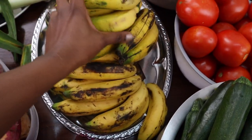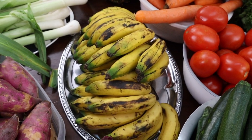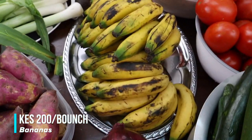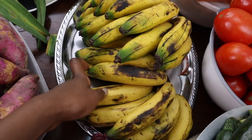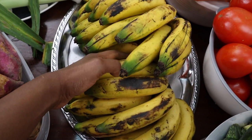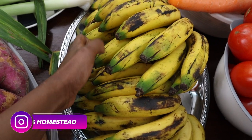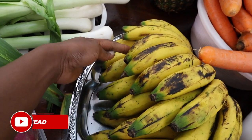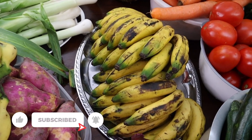Then we have our bananas as usual. I bought a bunch of sweet bananas for the grown-ups and another bunch for the kids — all these bananas for 200 shillings. Let me count them: one, two, three... thirty-two bananas for 200 shillings. Do the math!